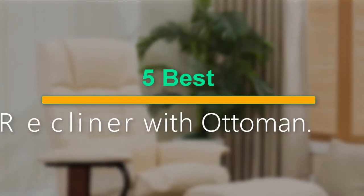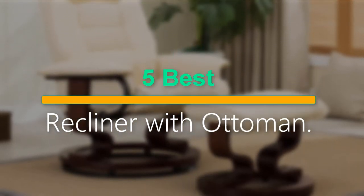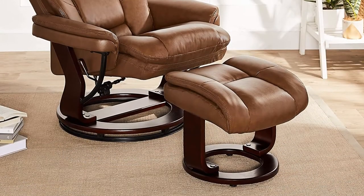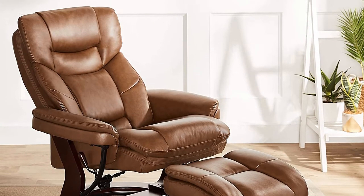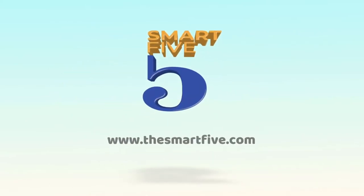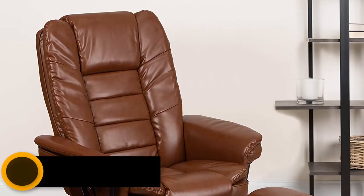Welcome to our new episode. In this episode we cover the 5 best recliners with ottoman. I made this list based on my personal opinion and I tried to list them based on their price, quality, durability, and more. If you want to see the price and find out more information about these products, you can check out the links down in the description. Let's start the video.